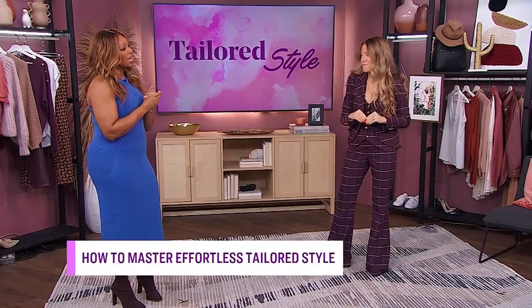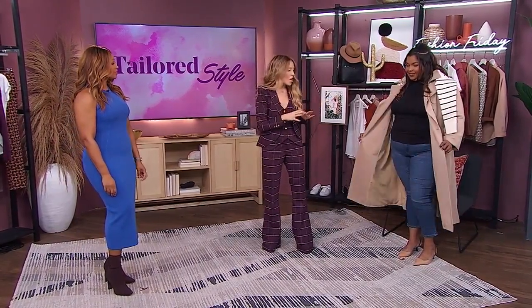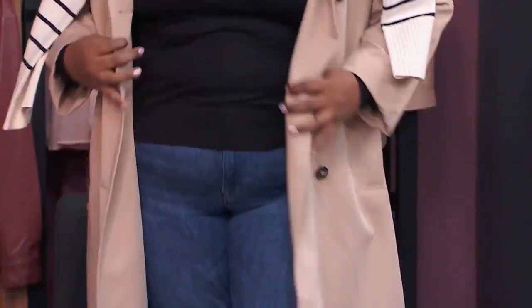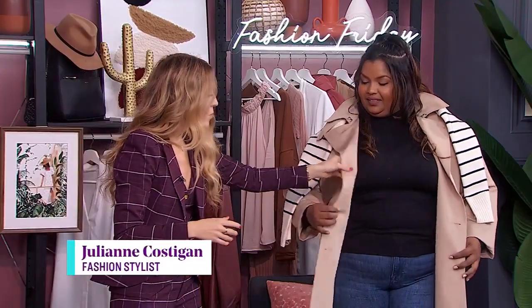We're going to start with Shemisa right now — come on out, Shemisa, so we can see what you are rocking. Loving the trench! So effortless dressing is all about the layers. With Shemisa, we wanted to create the first layers as simple, easy pieces that let the layers on top really stand out. We've gone with a great denim from Over the Rainbow, a black turtleneck which I think everyone has in their closet, and then layered this beautiful trench, which I think every woman should have in their closet.